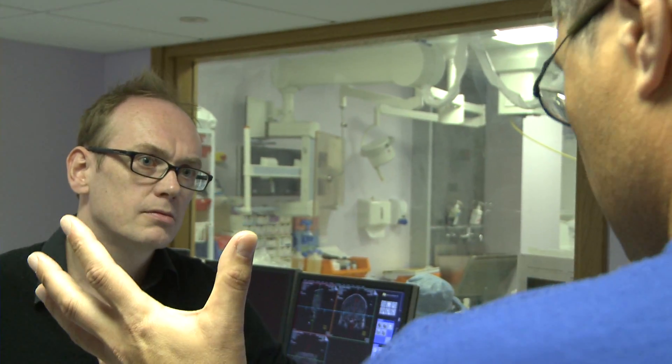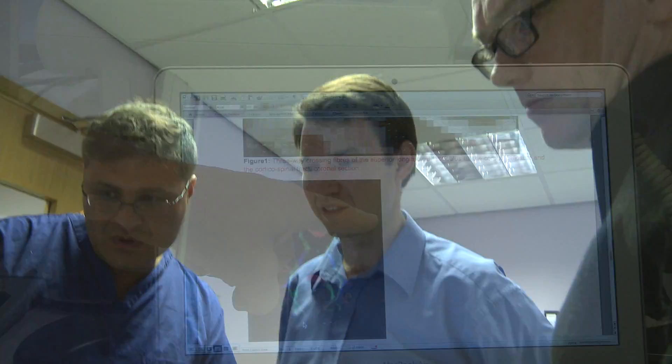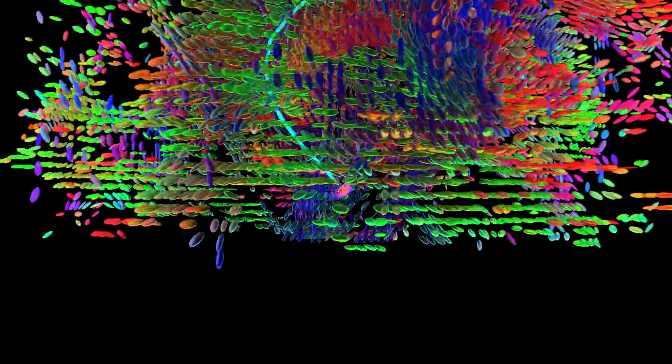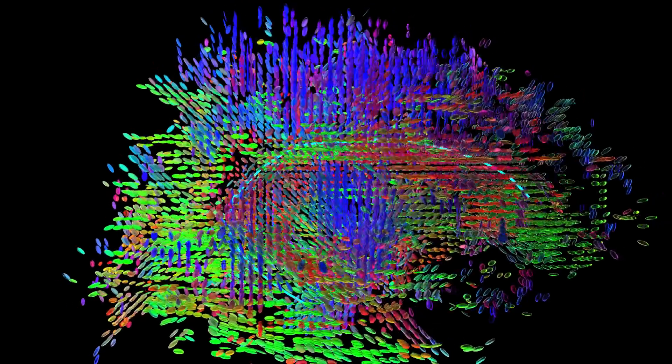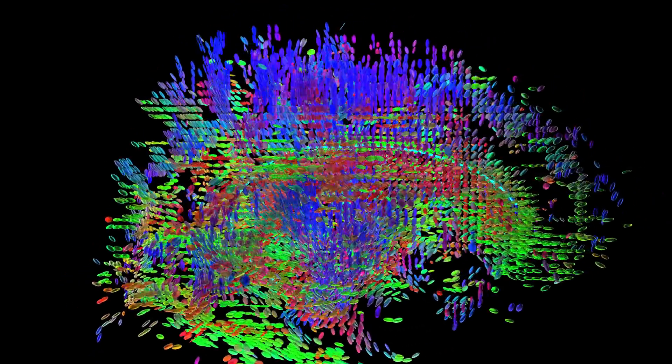I'm Danny Alexander, Professor of Imaging Science in the Centre for Medical Image Computing. I'm a computer scientist and I develop image analysis algorithms predominantly for use with MRI. This project really demands the best from image analysis algorithms, in particular from tractography algorithms, because we're trying to look at pathways which are down on the size of single image voxels in MR images. So this really is a chance to apply the state of the art in image analysis and imaging technology to frontline clinical problems.